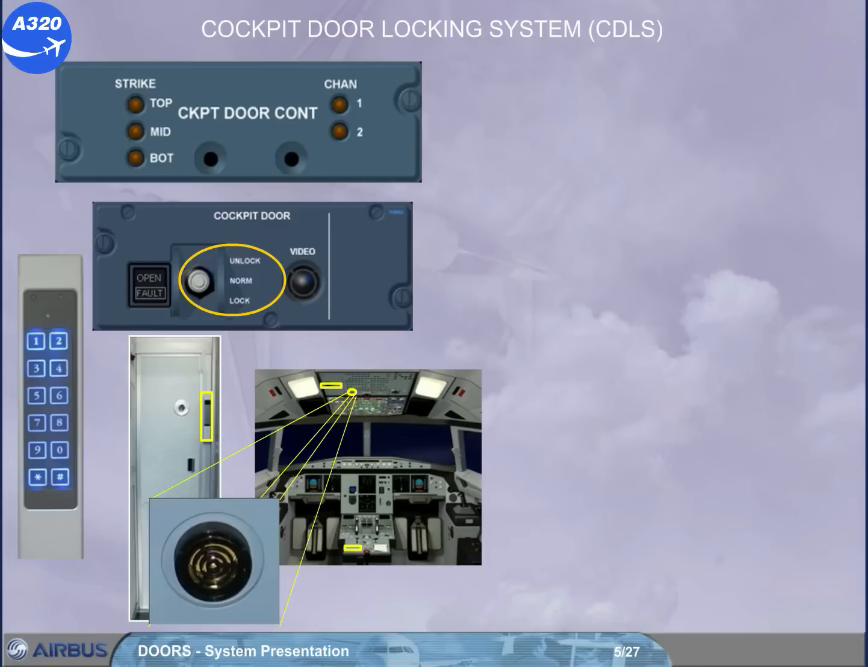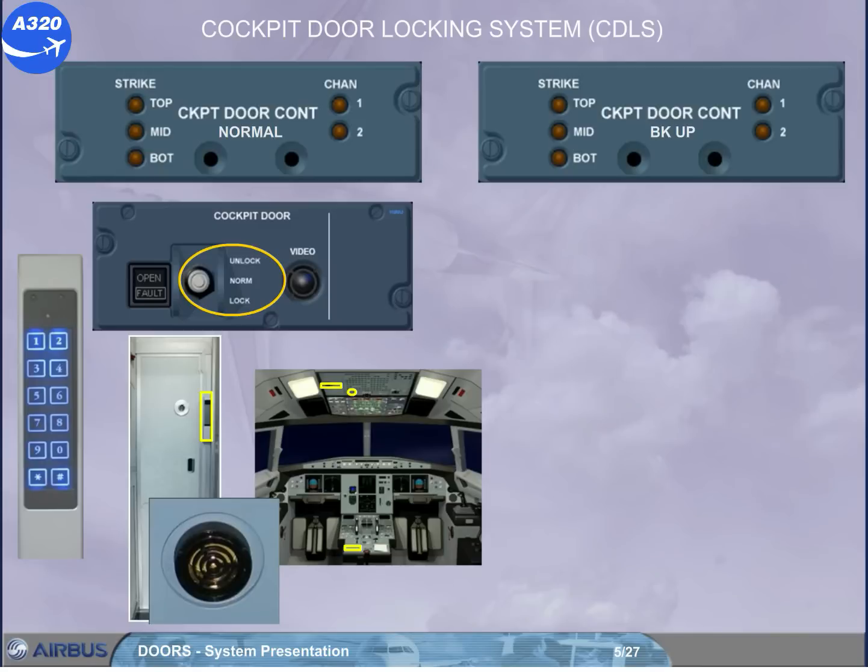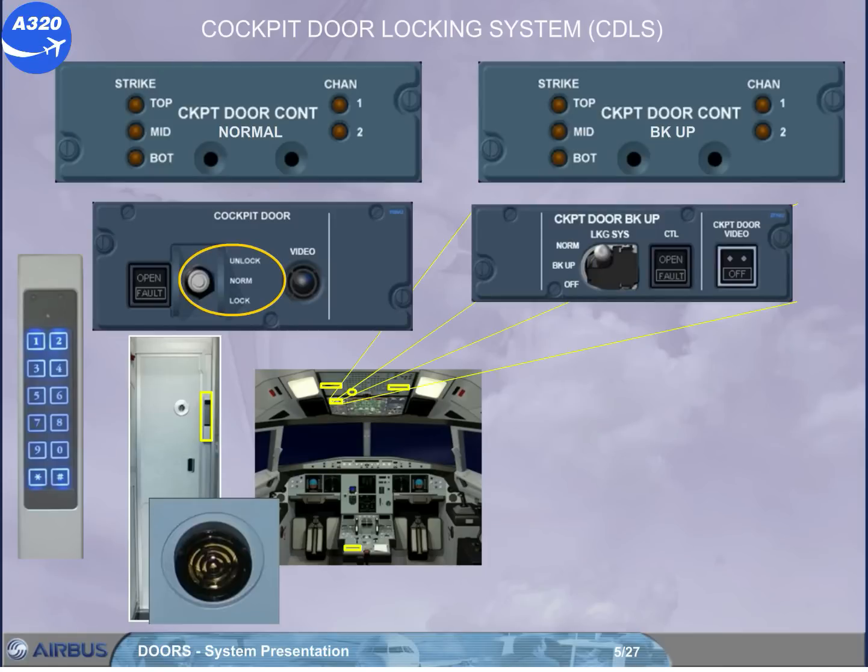And an access request buzzer. Depending on the version, an additional and identical control unit with its control panel can be installed on the right hand side of the overhead panel. Also, a cockpit door backup panel will allow the normal or the backup locking system to be activated.